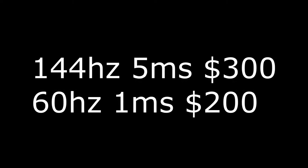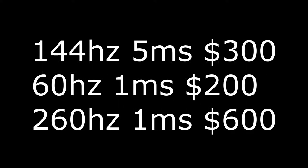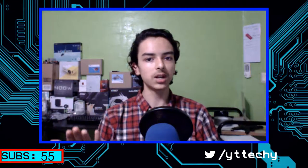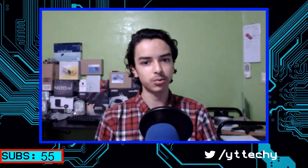Let's say option one was $300, option two was $200, and option three was $600. I just want to know what you guys would choose given those prices and options. Which of those three would you choose? I'm just wondering — what do people really prefer: frame rate, response time, or both?